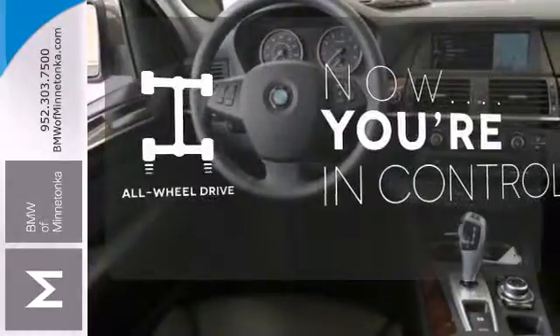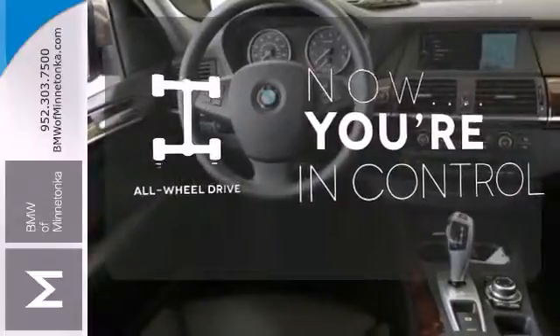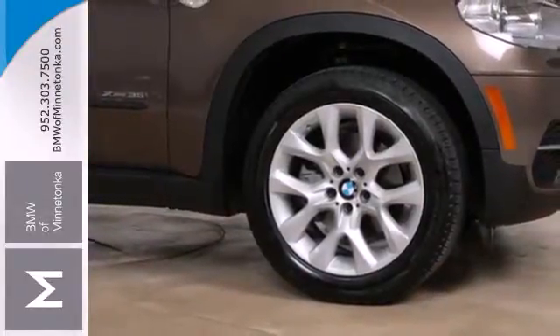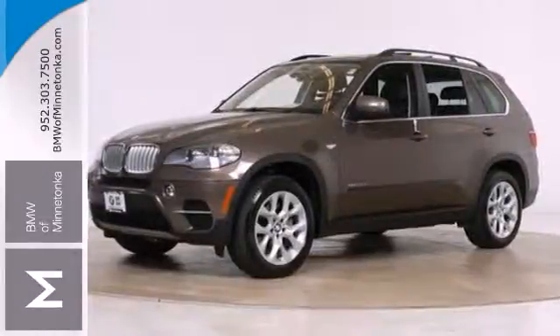This vehicle with its grippy all-wheel drive can handle anything Mother Nature throws at you. Anywhere, anytime, always — the BMW X5 is ready. Drive it home today.